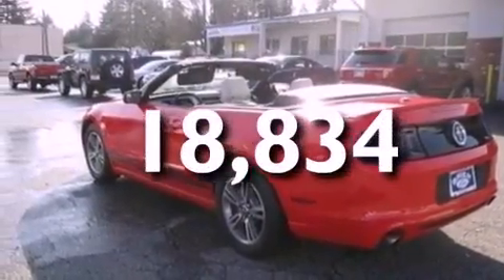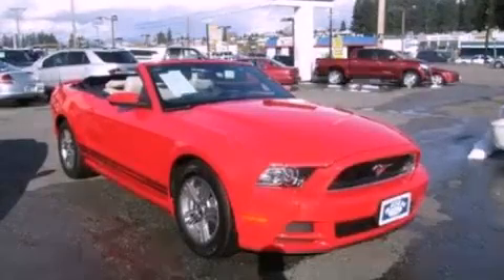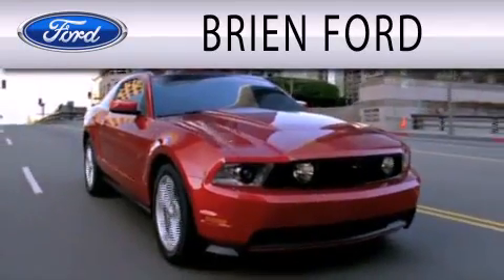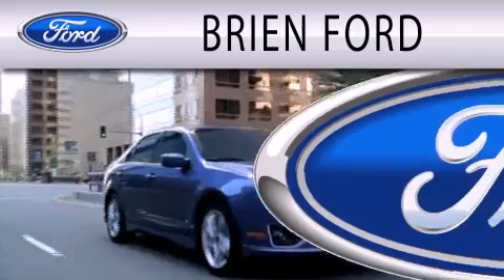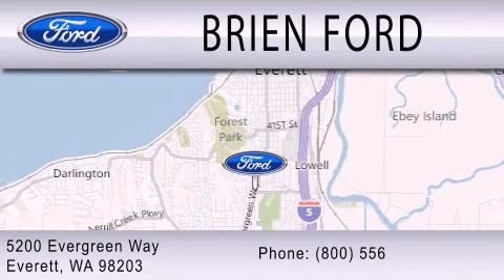Contact us today and schedule your opportunity to see this vehicle in person. Brian Ford is dedicated to doing everything possible to ensure that the experience you have selecting your next vehicle is as pleasant as possible. We are located at 5200 Evergreen Way in Everett. Thank you so much.